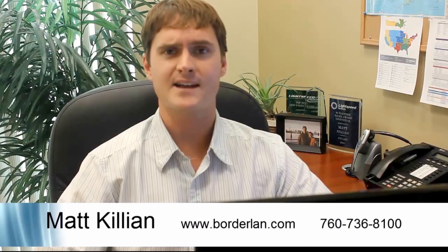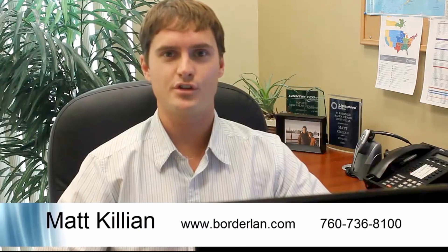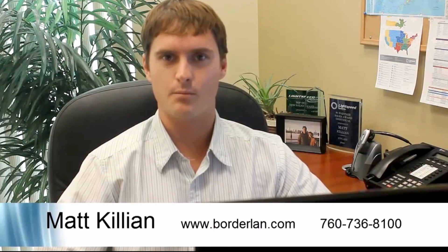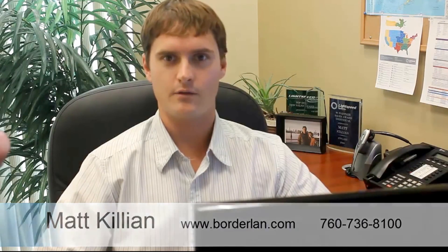If you're interested in maximizing the educational benefits of these devices or reducing overhead and costs, please give us a call. Again, my name is Matt Killian. I'm with Borderland Security. I look forward to working with you, and I thank you for your time.